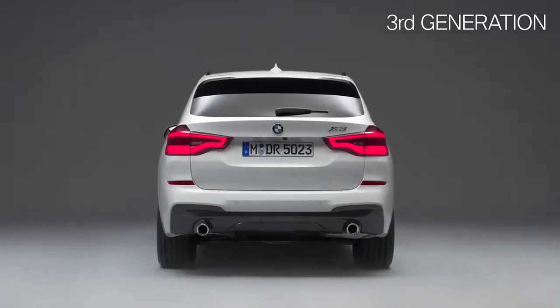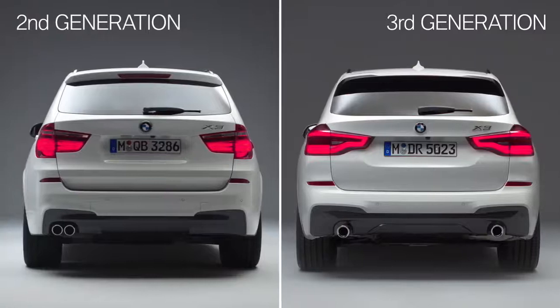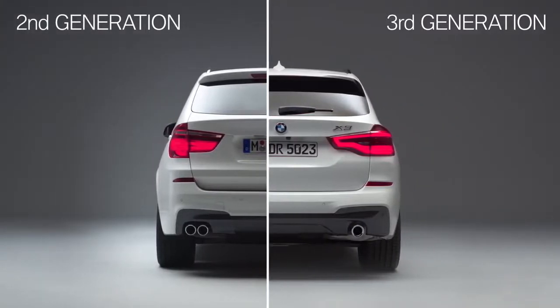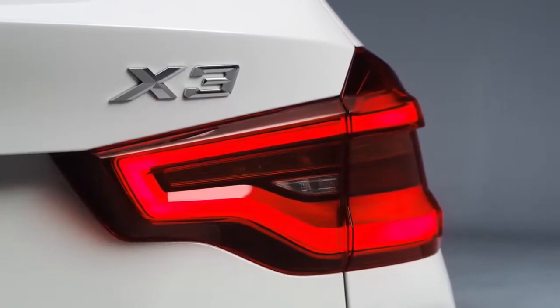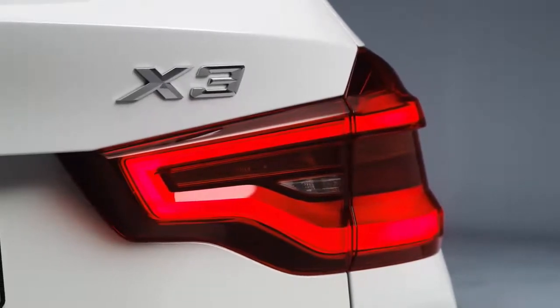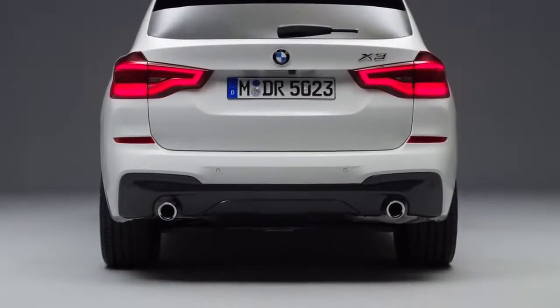Let's have a look at the completely new rear. Most noticeable is the different rear light design. Furthermore, the third generation offers, optionally, full LED lights in a three-dimensional look. Moreover, the new X3 comes with twin tailpipes, giving the car a powerful appearance.